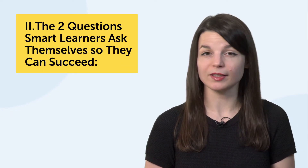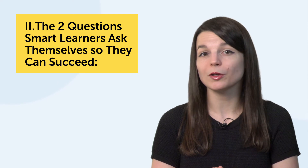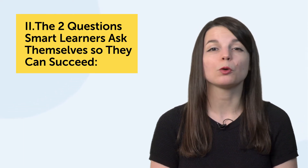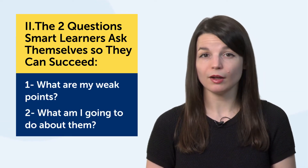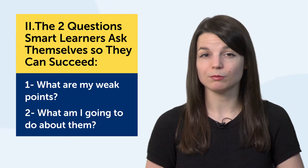Part two: the two questions smart learners ask themselves so they can succeed. Just a quick warning — if you're happy with your learning routine or you've just started, you don't have to ask these questions now, but you will need them later. You should ask: one, what are my weak points? And two, what am I going to do about them?